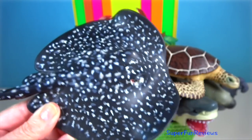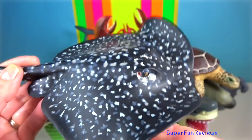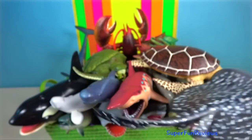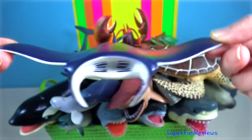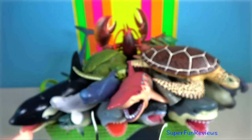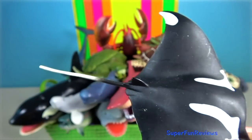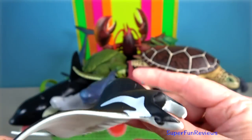Marbled ray — it is nocturnal and solitary, and can often be found lying on the sea floor buried except for its eyes and spiracles. Manta ray — the largest species can reach up to seven metres in width. They have triangular pectoral fins, horn-shaped cephalic fins and large forward-facing mouths.